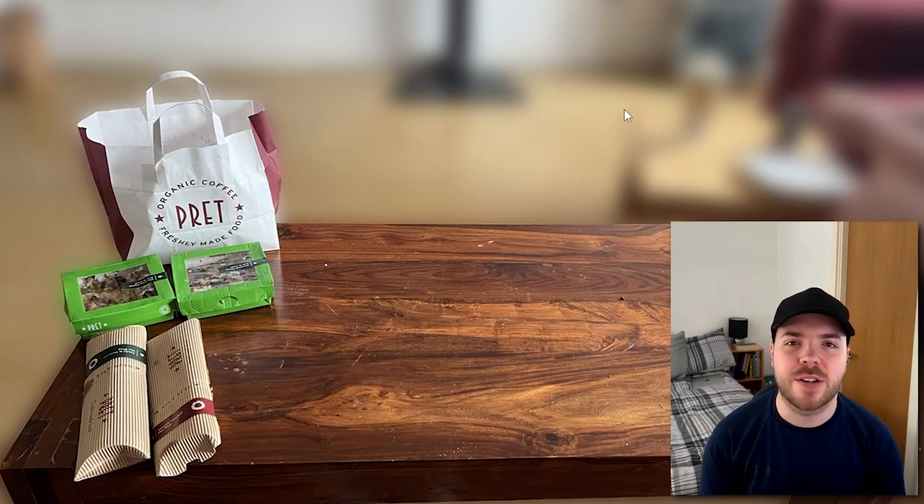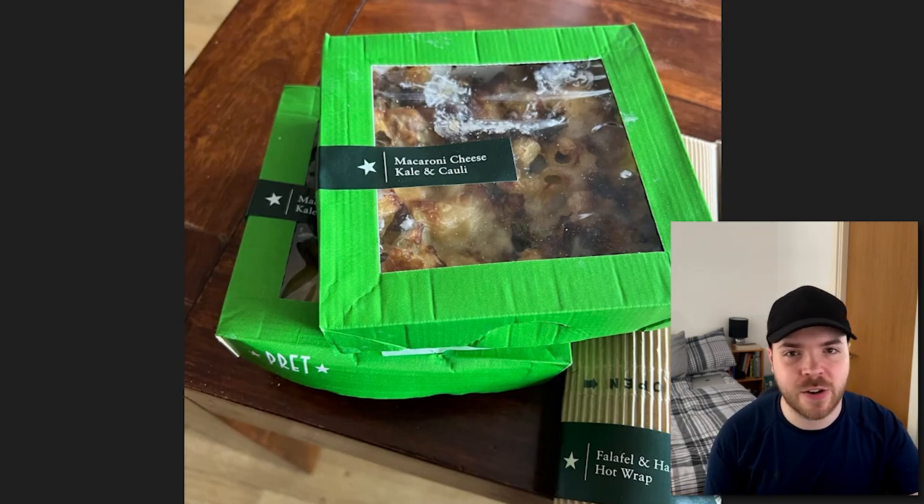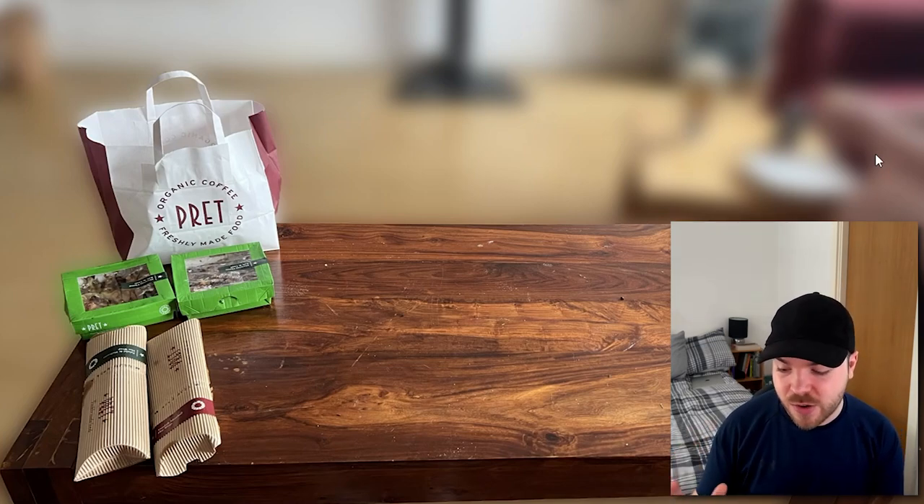From the first day, you can see the Pret little bag over in the corner. We got 2 kale mac and cheese boxes, a Swedish meatball hot wrap, and a falafel and halloumi hot wrap — 2 macaroni, cheese, kale and cauliflower boxes. That cost us £4. The Swedish meatball wrap normally costs £5.50, the falafel and halloumi is also £5.50, and the 2 cauliflower kale mac and cheese boxes are £6.95 each. So in total that order would have cost £24.90, and we paid £4. Already off to a great start — all the food was really nice.